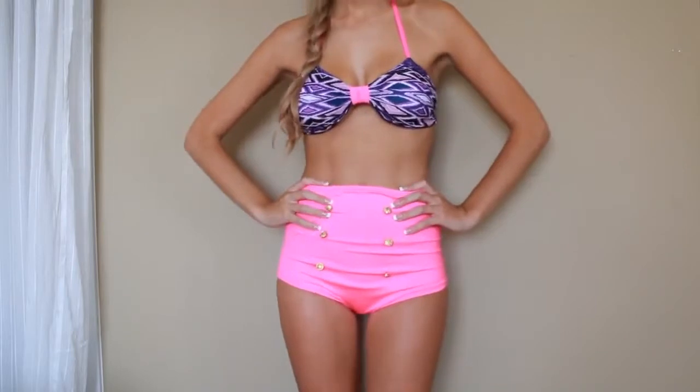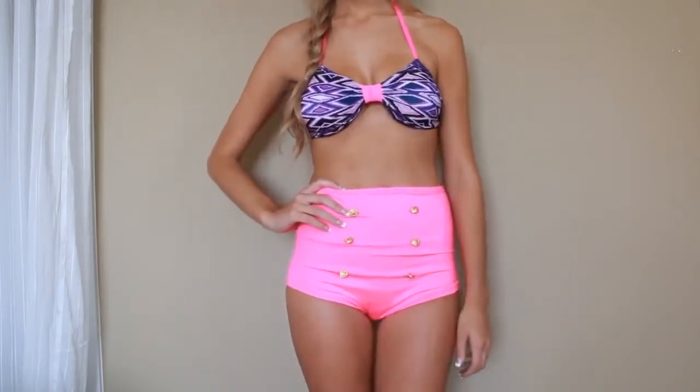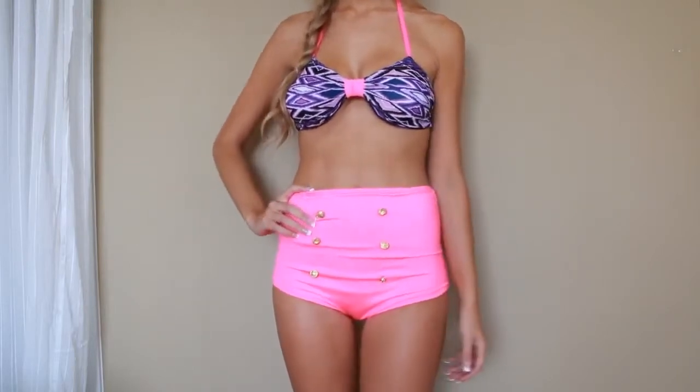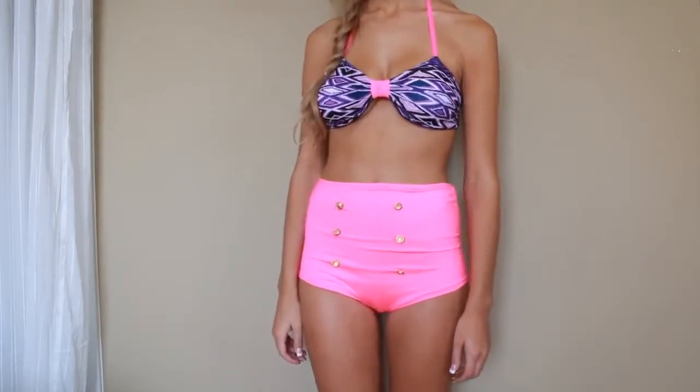The second bathing suit I got is this purple-y, almost Aztec-y design — I don't know if it's technically that. And I really, really like this one too. I don't know which one I like better. So those are the two bathing suits I got.